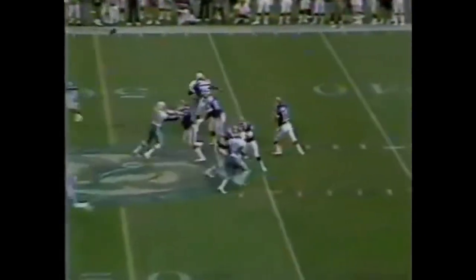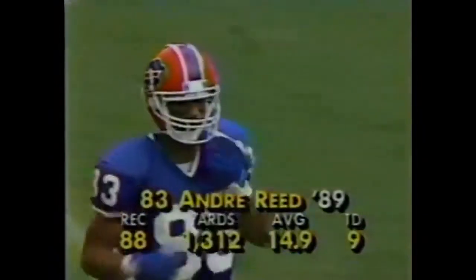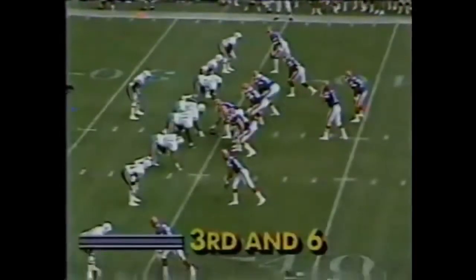Third and three, three set up in the pattern for Jim Kelly, the short three-step drop. Andre Reid for the first down and then some. He is something special. In his sixth year, he cuts down University of Pennsylvania. Andre Reid against the Miami Dolphins defensive unit, third and six, inside their own 35-yard line as Kelly works out of the shotgun for the first time.